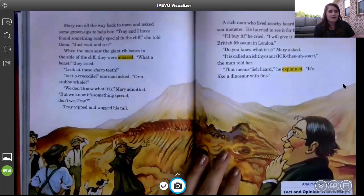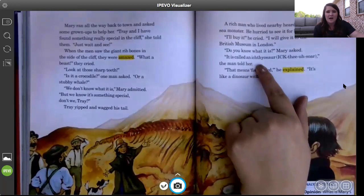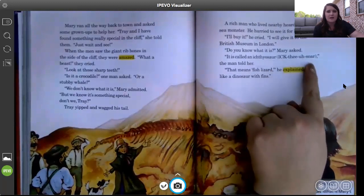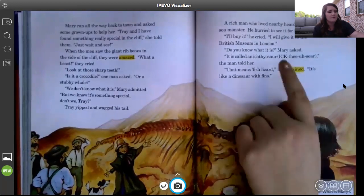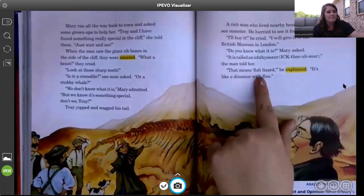A rich man who lived nearby heard about the sea monster and hurried to see it for himself. 'I'll buy it!' he cried. 'I'll give it to the British Museum in London.' 'Do you know what it is?' Mary asked. 'It is called an ichthyosaur,' the man told her. 'That means fish lizard — it's like a dinosaur with fins.' The author helps us with pronunciation right in the text: ic-the-a-saur, ichthyosaur. So the rich man knows it's a special kind of dinosaur he's familiar with.